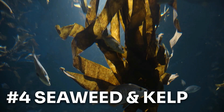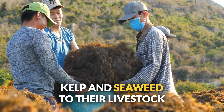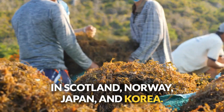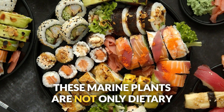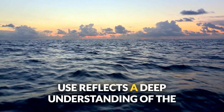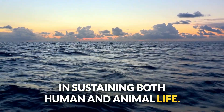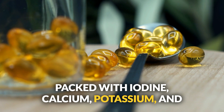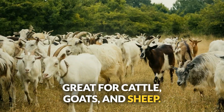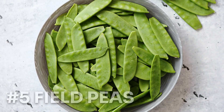Number four: kelp and seaweed. Coastal farmers have been feeding kelp and seaweed to their livestock for thousands of years, particularly in Scotland, Norway, Japan, and Korea. Packed with iodine, calcium, potassium, and vitamins A, C, and E, this oceanic treat is great for cattle, goats, and sheep. Just keep an eye on those iodine levels — you don't want your animals glowing in the dark.